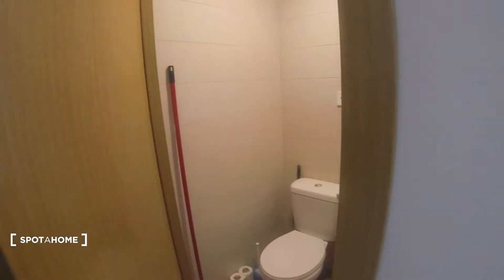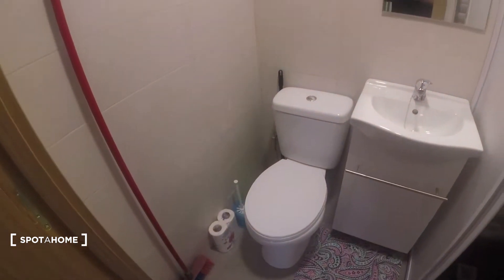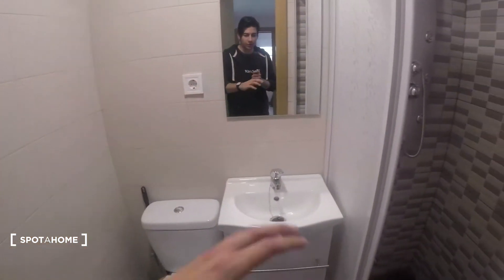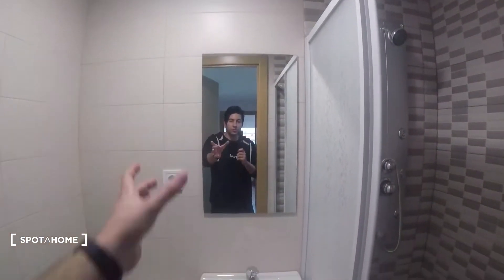Over here we got bathroom number one, which is also fully equipped. We got our sink, some place to store over here, a mirror, and the shower over here.